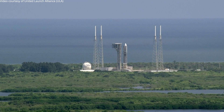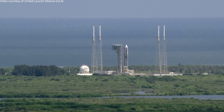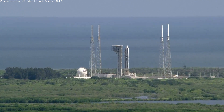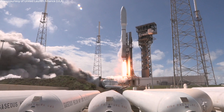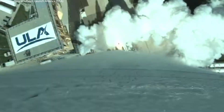10, 9, 8, 7, 6, 5, 4, 3, 2, 1. We have ignition and liftoff of the United Launch Alliance Atlas V rocket, carrying the proto-flight mission for Amazon's Project Kuiper.